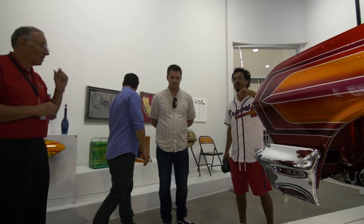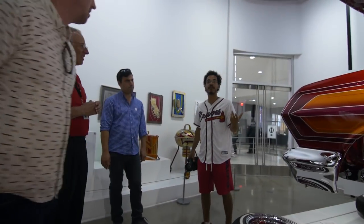Jay Leno had an episode on his show where he brought in some lowriders, and one guy had a 409 and a four-speed — an original four-speed car.